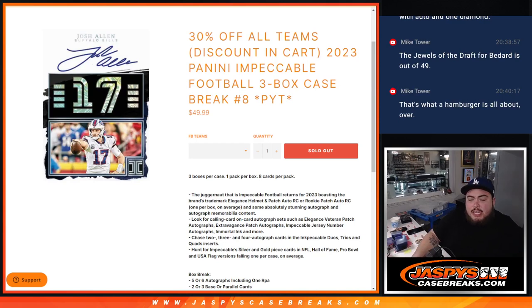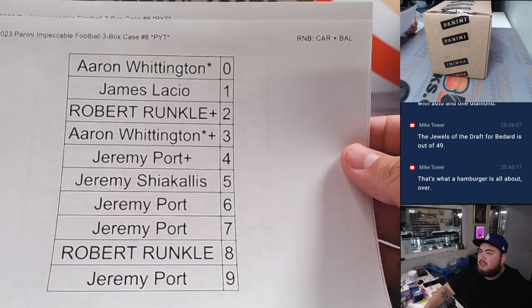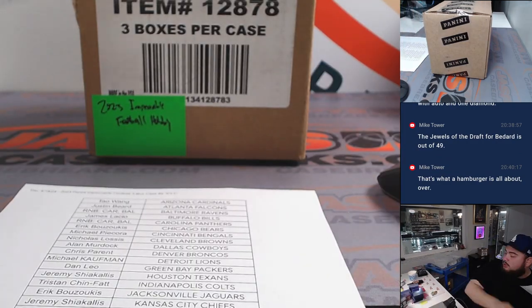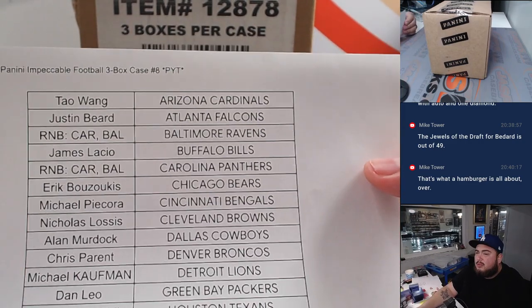What is up everybody, Jason here for JaspiesCaseBreaks.com. We just sold out 2023 Panini Impeccable Football 3-box Case Break PYT number 8. We had a really solid deal, guys, 30% off for all teams. We had a little flash sale, so some of you guys that saw it even got an even bigger discount for a few hours. We pretty much sold it out all on its own, minus two teams — just Carolina and Baltimore sold in a serial number. But every other team basically sold straight up, so appreciate it. It was a really good price point for Impeccable.